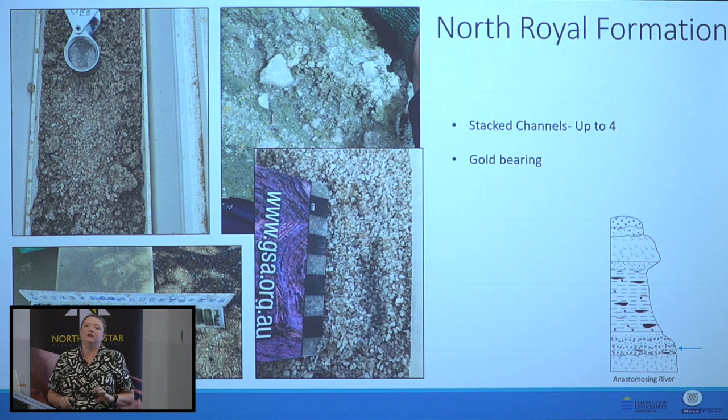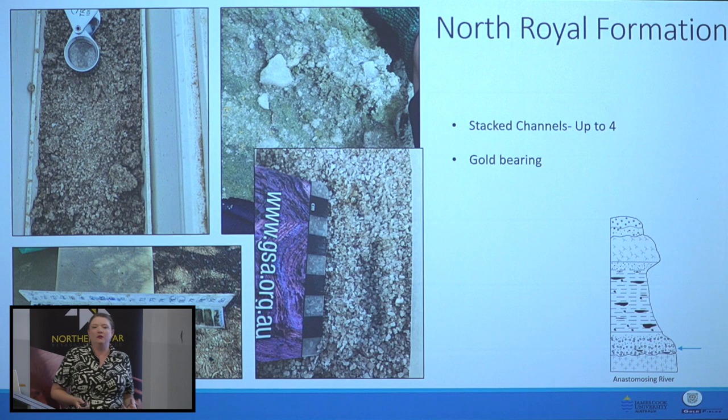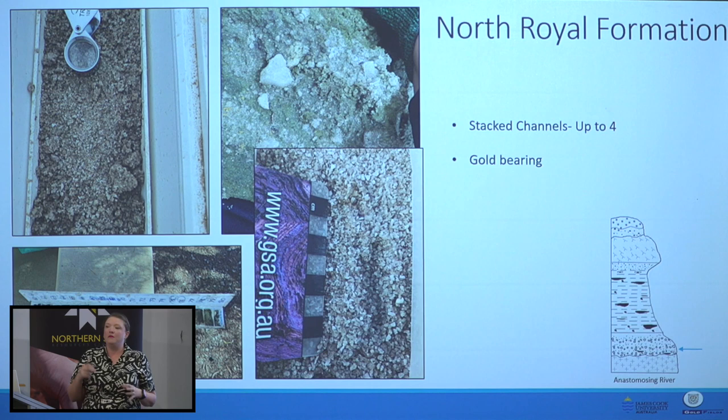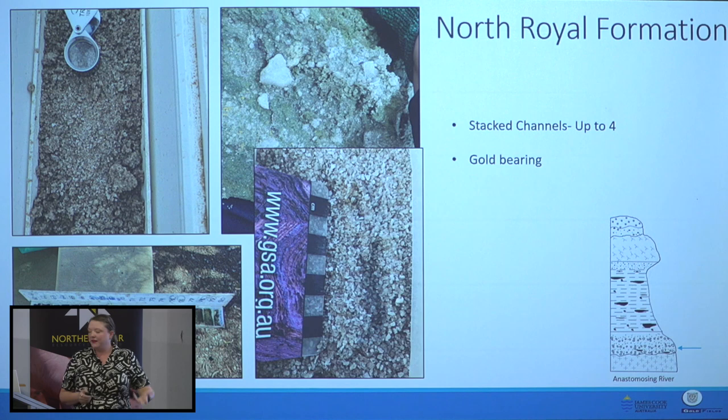It's a gravel that fines upward in stacked channels — up to four stacked channels: gravel, very coarse, coarse, medium, and so on. This represents high-energy bedloads and gravel bars stacking and migrating in a very high-energy anastomosing river system. We've dated this using chunks of lignite and it's in the lower-middle Nothofagidites asperus zone — between 40 and 38 million years old.